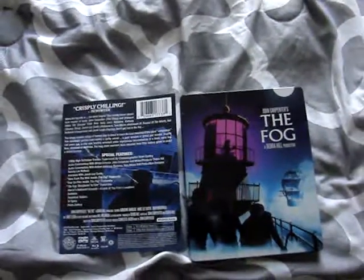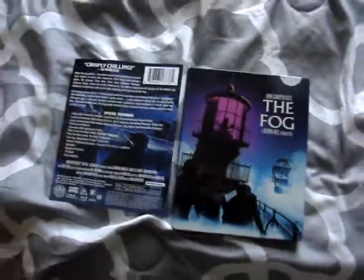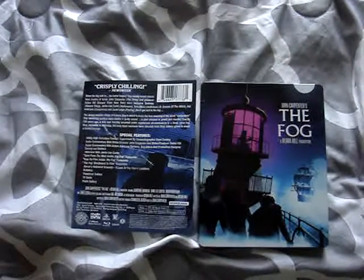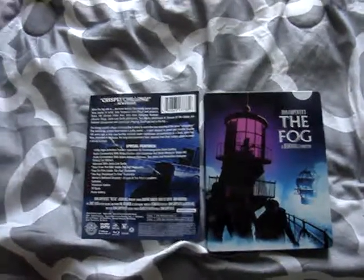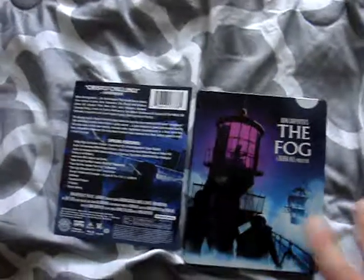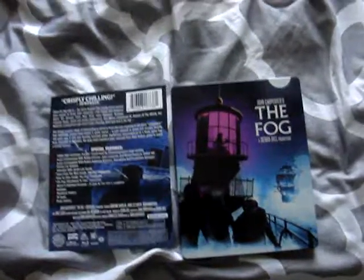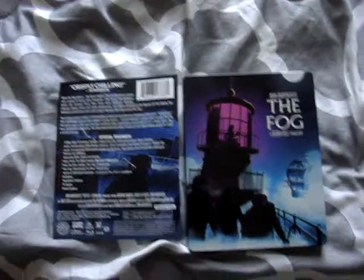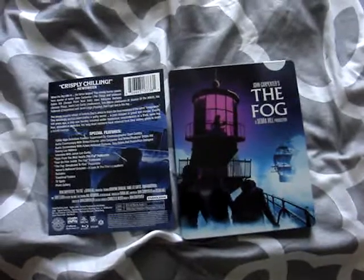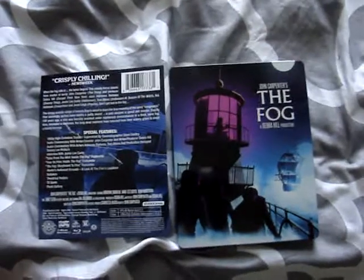But at the same time, just think about how many other films have been re-released on steelbook. Whenever new steelbooks come out, there's always that one movie that's been released multiple times on Blu-ray, and they're being re-released on steelbook, and people still pick them up. I know a lot of people really love these steelbooks. I personally think they're really nice. The only one I'm not a huge fan of is the Escape from New York artwork — I think they could have done something better. But I like the simplicity of all three steelbooks and I really enjoy the artwork for each of them. I really like the They Live one, and I think that will probably be the one I pick up next.